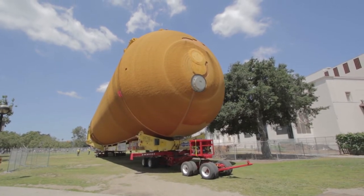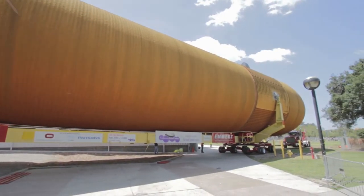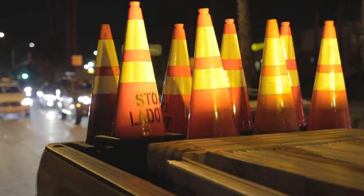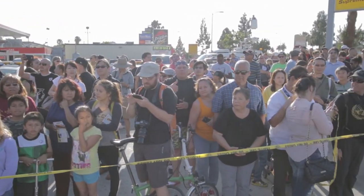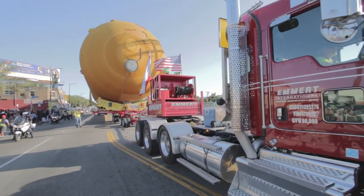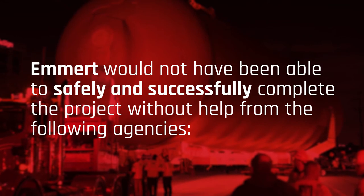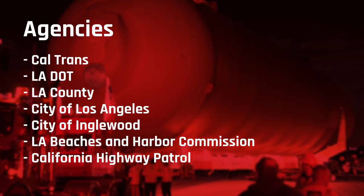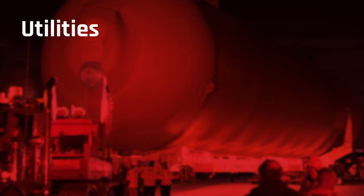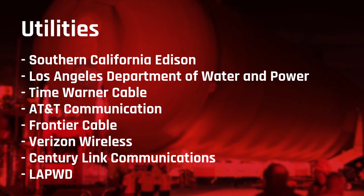The total time taken to transport ET-94 to the California Science Center was just under the 18 hours estimated, reaching its destination with 10 minutes to spare. Safety of operations is paramount to Emmett International. Emmett employed two-way communications with all parties on a private channel, and all safety directives were strictly adhered to. These included the wearing of appropriate personal protective equipment. Non-essential personnel were not allowed into the work area. Through extensive pre-analysis and research, Emmett International was able to complete the project safely, securely and without incident or cargo damage.